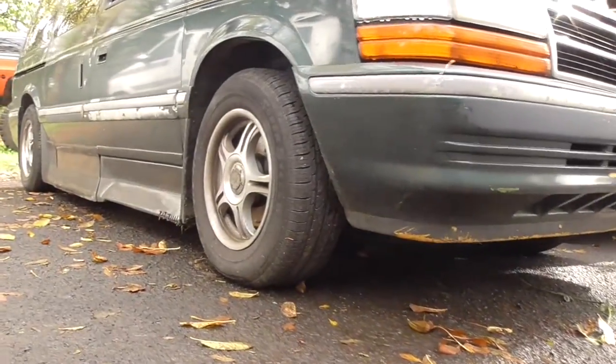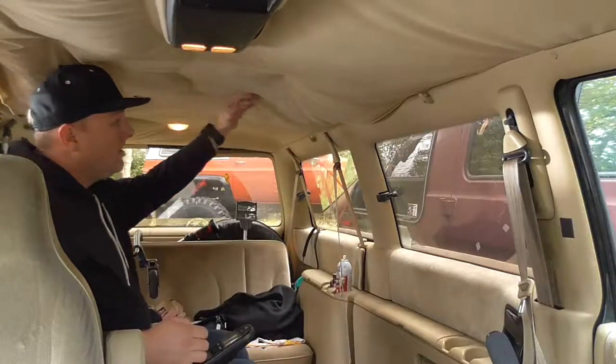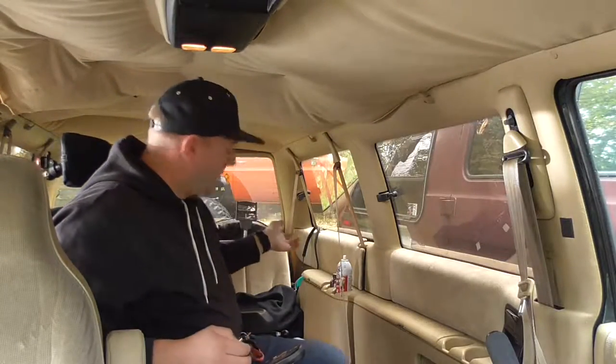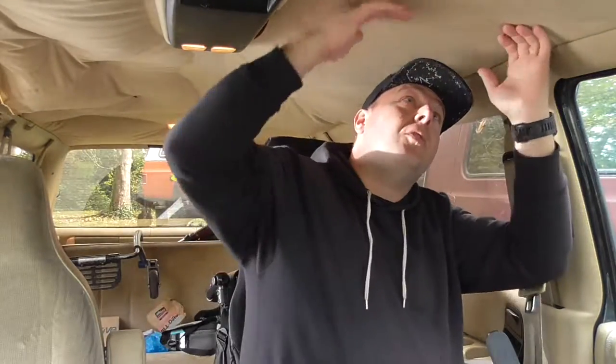Check out how low this van gets when you don't drive it for a couple of days. Probably time I do something with the ceiling in this van — I'd kind of glued it back up before, but now that the cool humid weather is here it's just sagging.